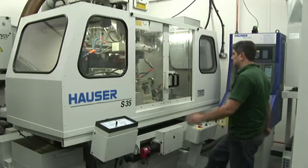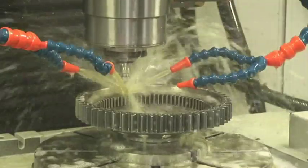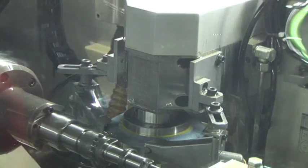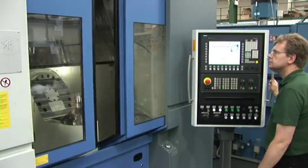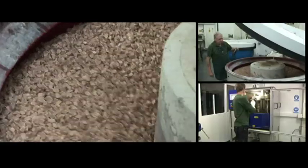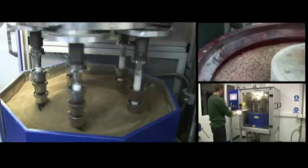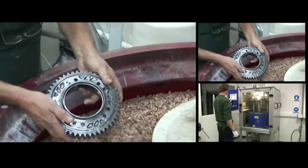Advanced CNC grinding machines operating in temperature controlled environments are capable of producing very complex and accurate components. Parallel axis and bevel gears are full form ground and can be produced to master gear quality. Components can be super polished using the X-TREM or X-TEC processes, which reduces friction whilst improving surface finish and durability.